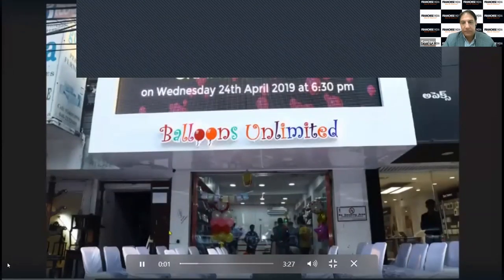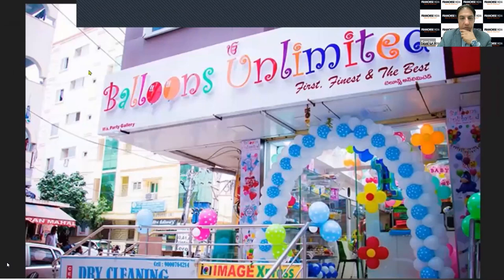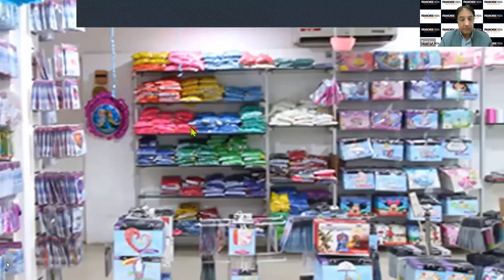You will be opening the store like this — these are some of our franchises in different cities. From these stores we will be selling foil balloons, latex balloons, and party supplies. These are the foil balloons on display and these are the latex balloons.